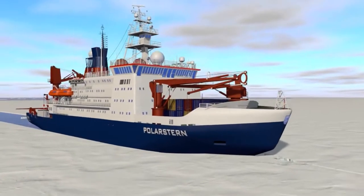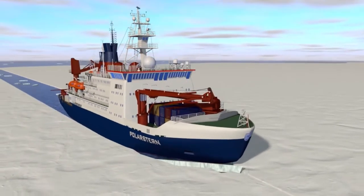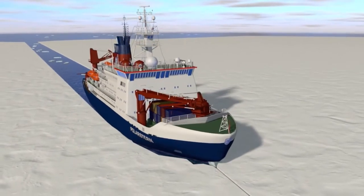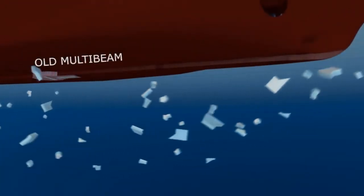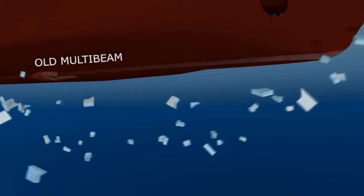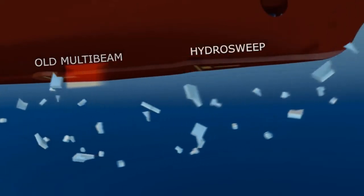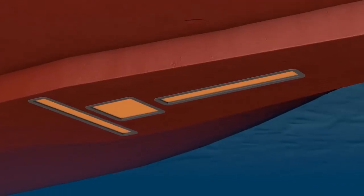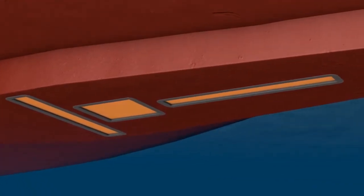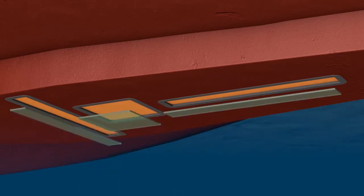As a double-hulled icebreaker, Polarstern can break through ice 1.5 meters thick at a speed of 5 knots. Ice sheets are a threat to the sensitive Hydrosweep transducers. Therefore, it was necessary to determine the best location for their installation. In addition, the Polarstern uses specially ice-protected transducers.